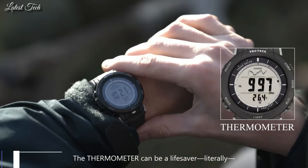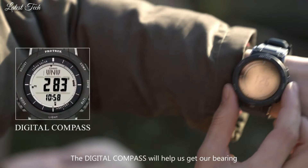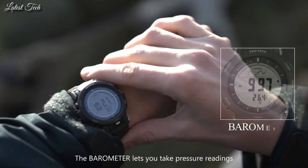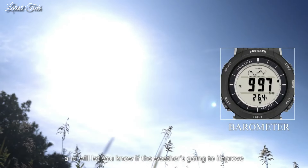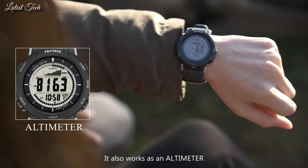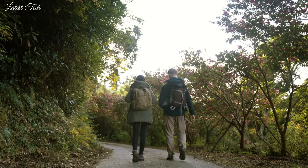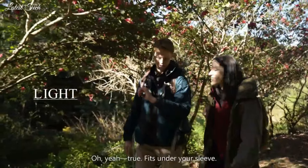Number 4. Casio ProTrek PRG-30 Men's Watch. Solar Quartz Movement and 3499 Caliber. Polymer Case of Round Shape. Case Dimensions are 45.2mm in diameter and 12.9mm in thickness. Display Type: Digital. This timepiece has Mineral Glass, Polymer Band, 100m Water Resistance.